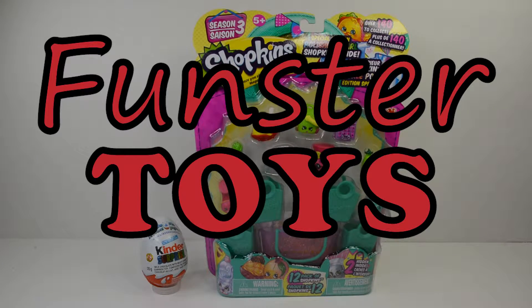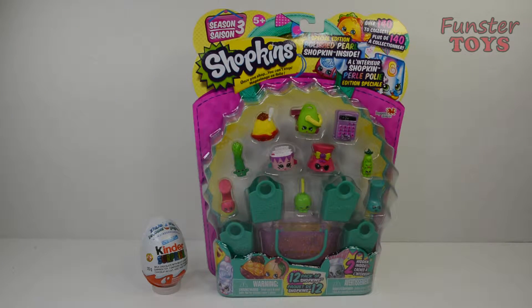Hello everyone, Bunster Toys here. Do you want to play today? Me too! Let's go!